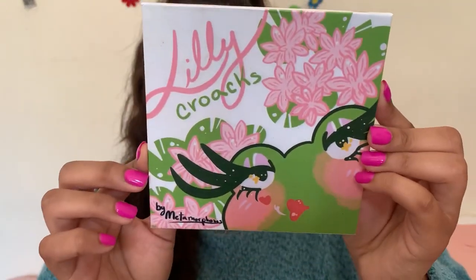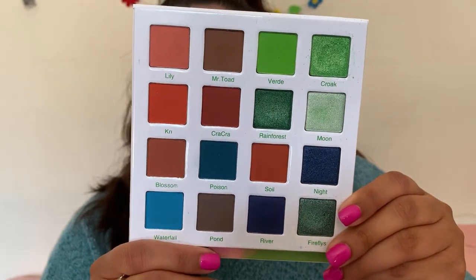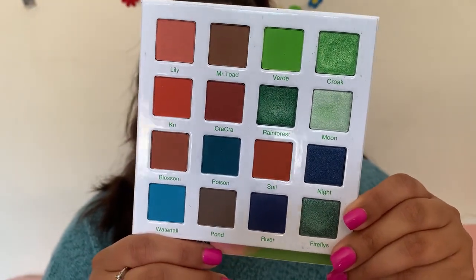I'm going to move on to eyeshadow before we get into the face products. The first product is the Lily Croaks palette. I've done a look on my Instagram using this palette — stunning packaging and a beautiful shade selection. Inside you have blues, greens, and oranges. They just came out with a different palette called the Hippo palette and also a little Mouse palette. I mentioned the Hippo palette in my recent makeup haul. Today we're going to create a really stunning green-blue kind of look.